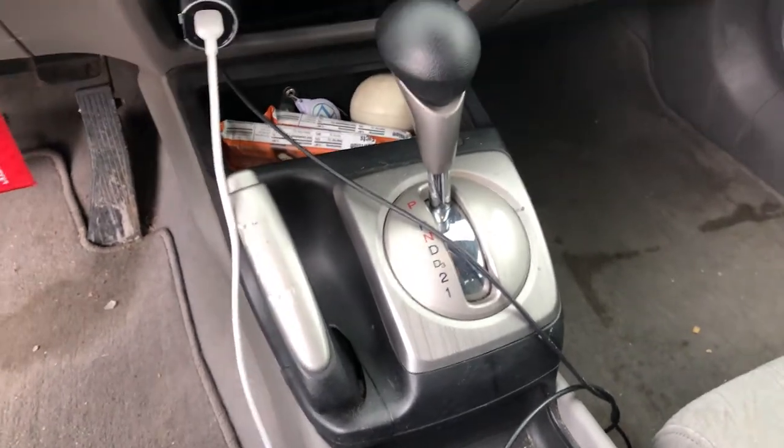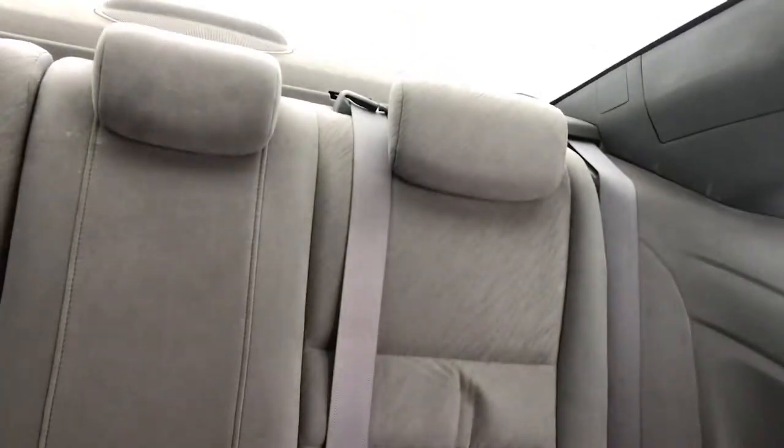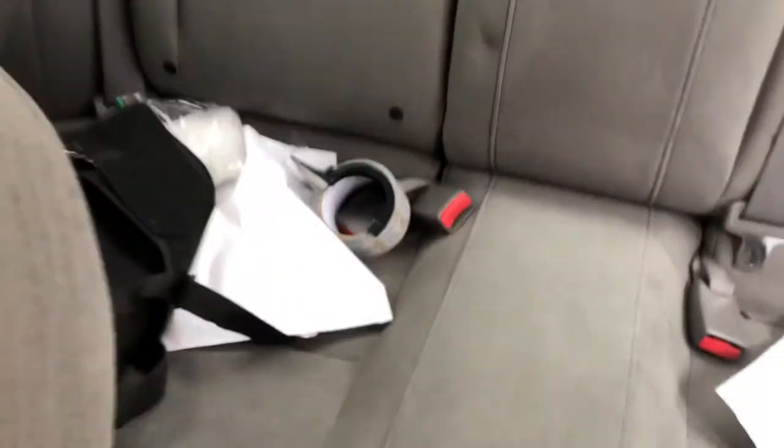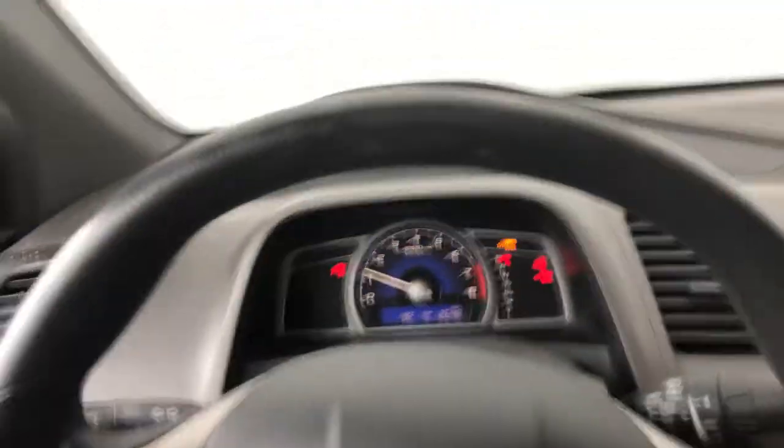This is your standard five-speed automatic, with first or third gear also optional if you ever need to start off in a higher gear in snow. The front seat has plenty of room, but the back seats don't have the most room. You could still comfortably fit five people if need be, and the seats are actually fairly comfortable as well.